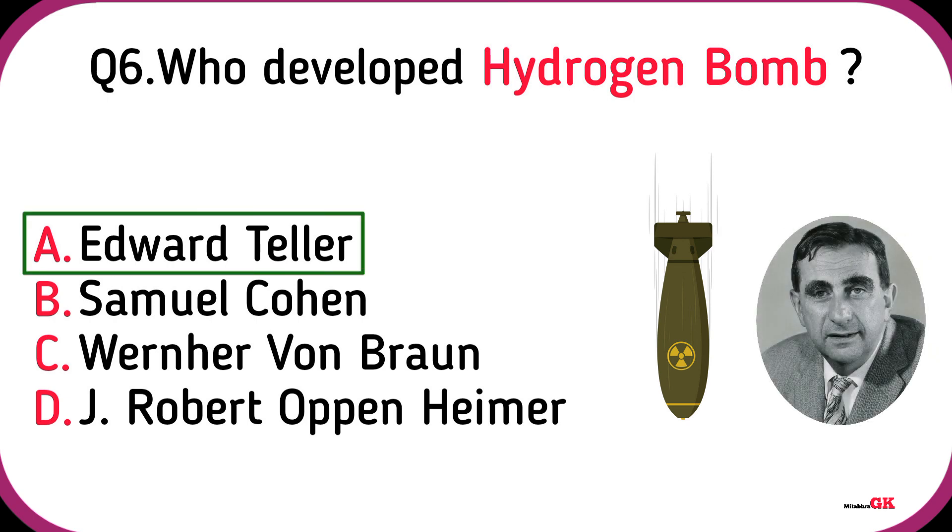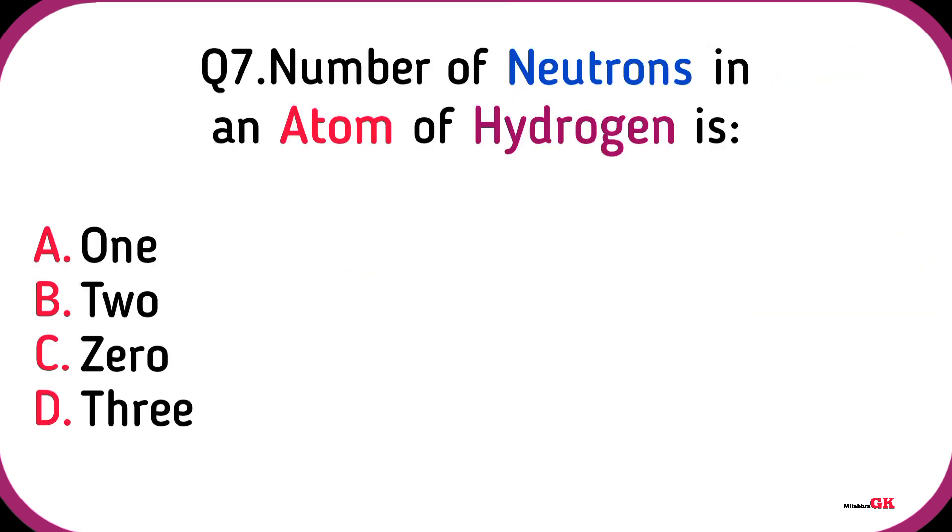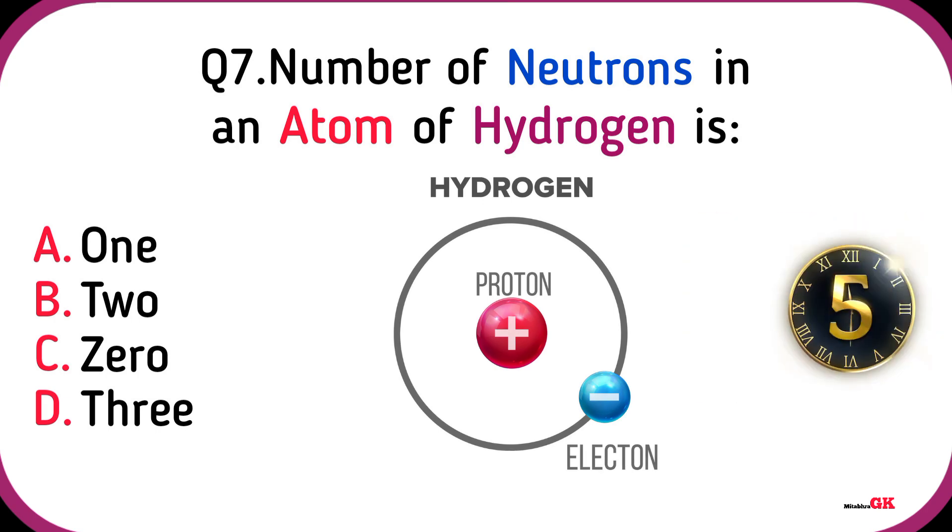Number of neutrons in an atom of hydrogen is zero.